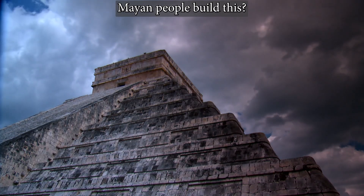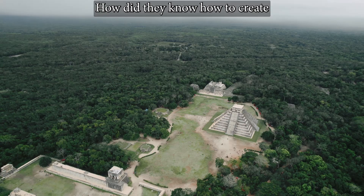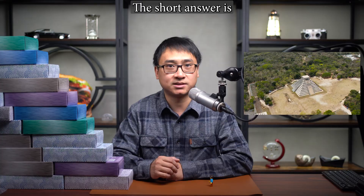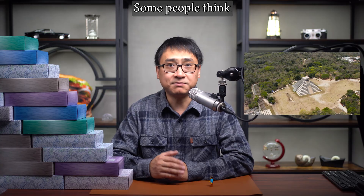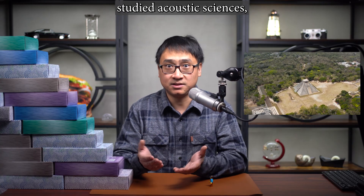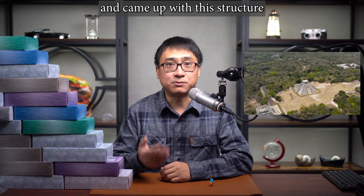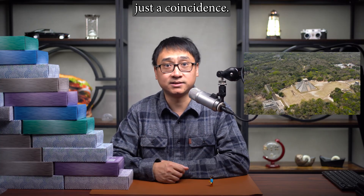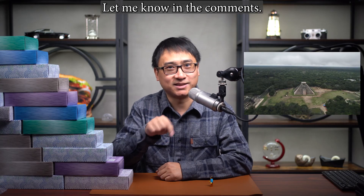How did the ancient Mayan people build this? How did they know how to create such an interesting acoustic effect? The short answer is, we don't know. Some people think the ancient Mayan people actually studied acoustic sciences, measured the speed of sound, and came up with this structure to mimic a bird's chirp. Some people think it's just a coincidence. What do you think? Let me know in the comments.